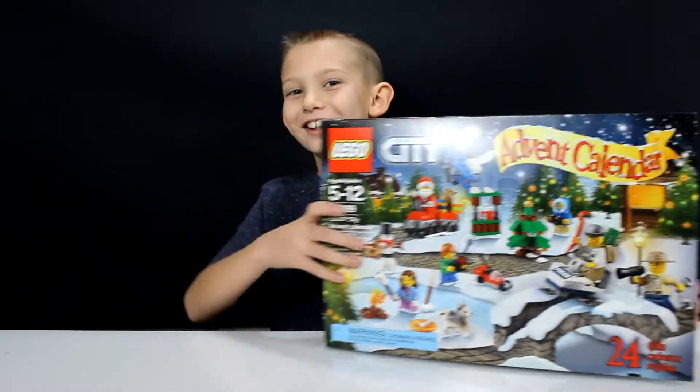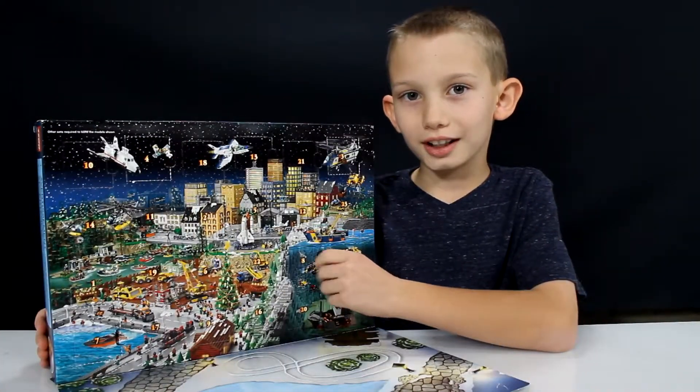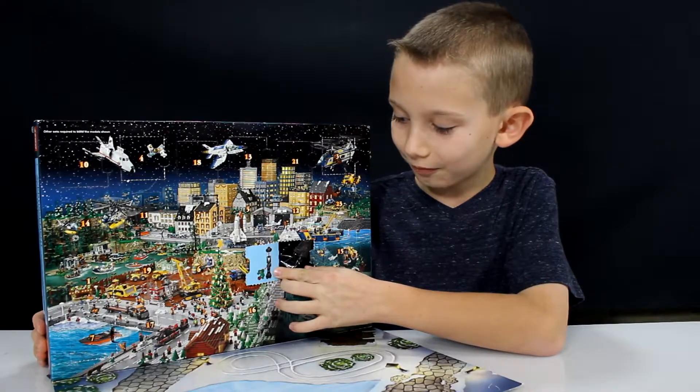Hey guys, today is December 8th, which is the 8th day for the LEGO City Advent Calendar. Let's see what we have this time. It's right here on the Shark and Submarine. Ooh, it's a lamppost with some flowers on it.